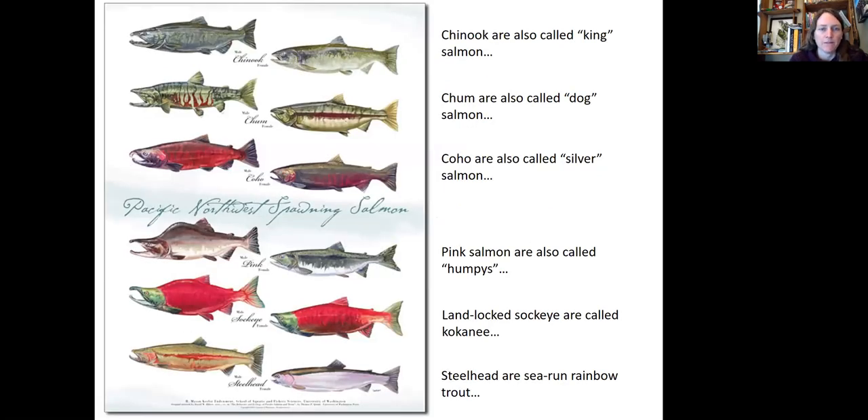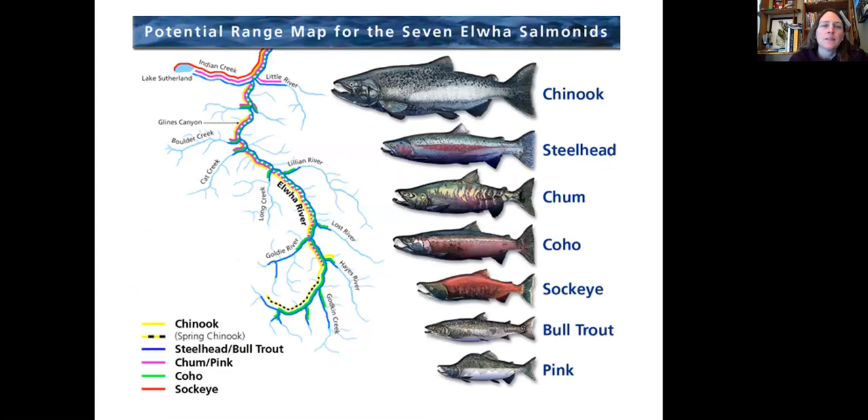Here you can see some of the salmon we have in Washington state. Chinook are also called king salmon, chum are also called dog salmon, coho are called silvers, pink salmon are sometimes called humpies, and landlocked sockeye are sometimes called kokanee. Steelhead are technically rainbow trout that have developed an anadromous nature — they're sea-run rainbow trout. This figure shows the location of the dams on the Elwha River and the predicted potential range for all of these salmon, which can now make it up past the two dams and into the headwaters of the Elwha.